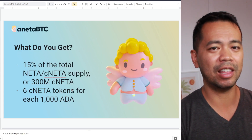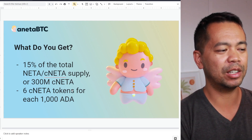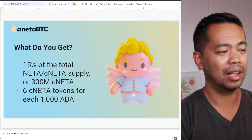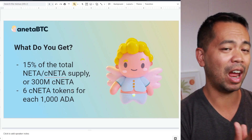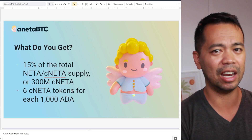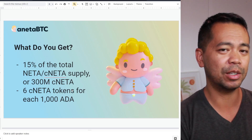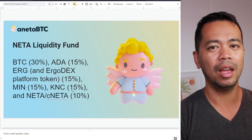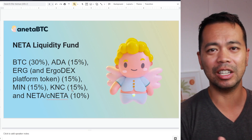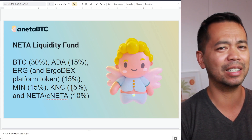If you are participating in the ISPO, they're offering 15% of their total supply — 300 million CNETR tokens — through the ISPO. For every 1,000 ADA that you delegate or stake to their particular stake pools, you'll get six CNETR tokens. So every epoch, every five days, if you have 1,000 ADA delegated to one of their stake pools, you earn six CNETR tokens. When they get all the rewards, what do they do with those rewards?